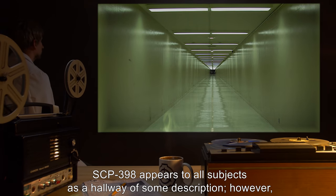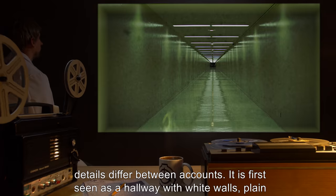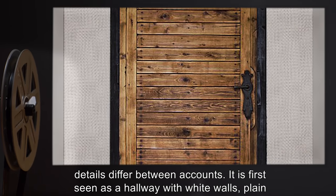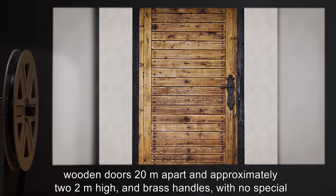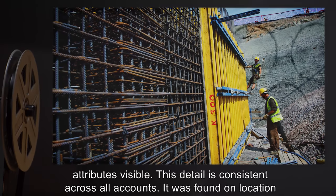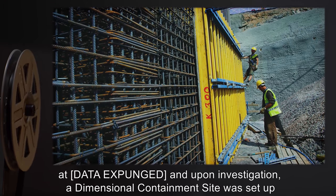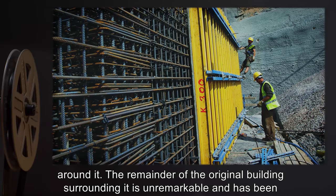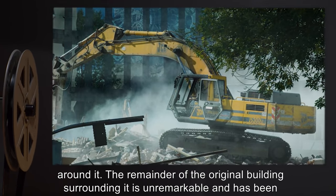SCP-398 appears to all subjects as a hallway of some description; however, details differ between accounts. It is first seen as a hallway with white walls, plain wooden doors twenty meters apart, approximately two meters high, and brass handles with no special attributes visible. This detail is consistent across all accounts. It was found on location that [DATA EXPUNGED], and upon investigation, a dimensional containment site was set up around it. The remainder of the original building surrounding it is unremarkable and has been demolished as such.